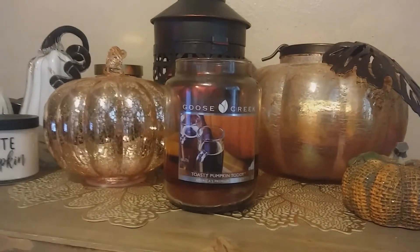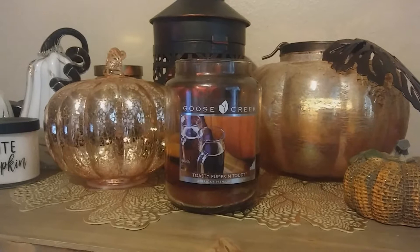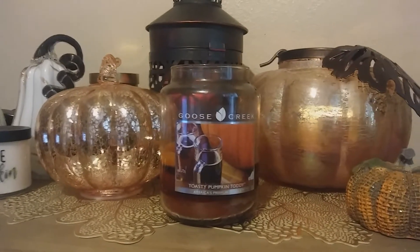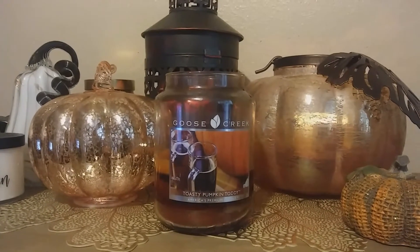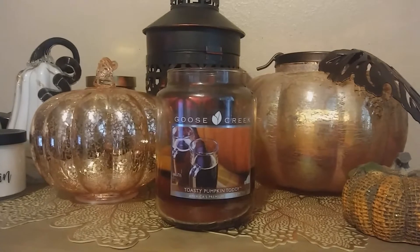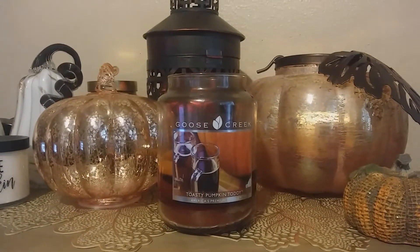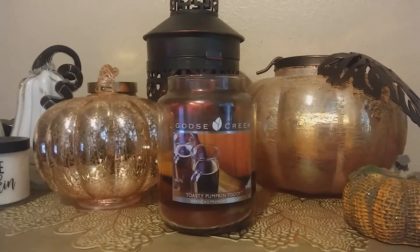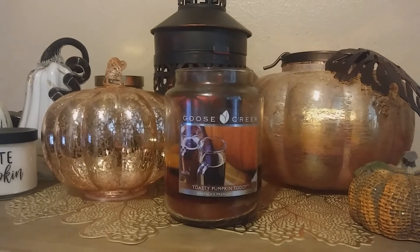If you're into that spiked pumpkin-y spice scent, you'll probably like this candle. I hope this has been helpful and at least gets you in the mood for some good smelling candles. I would recommend checking out Goose Creek — they have a lot of great candles and they're having a lot of sales just about every weekend. I have other good reviews you can check out, and please like and subscribe so you can get notifications for new reviews. Thanks and have a great day!